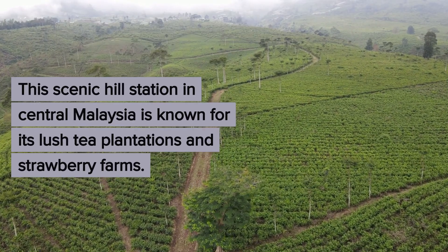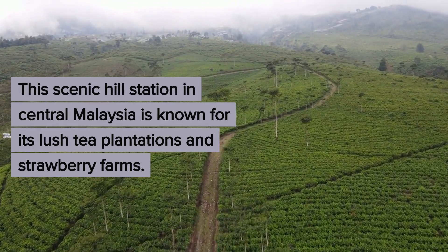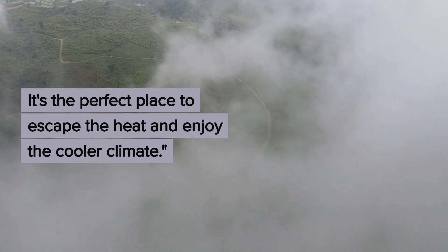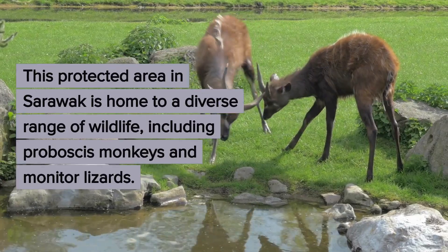Moving on, we have the Cameron Highlands. This scenic hill station in central Malaysia is known for its lush tea plantations and strawberry farms. It's the perfect place to escape the heat and enjoy the cooler climate.